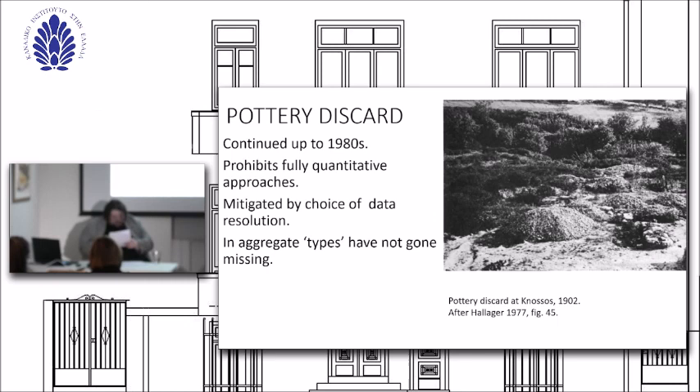Moreover, individual ceramic types across all published data, at least the common ones studied here, are unlikely to have entirely gone missing. Therefore, a qualitative site-wide approach, backed by collecting numerical data from the attributes of the pots themselves, offers us a data set from which we begin pattern-seeking. When confronted with such problems, the main issue is not concluding that no research can happen, but determining what questions we can ask.